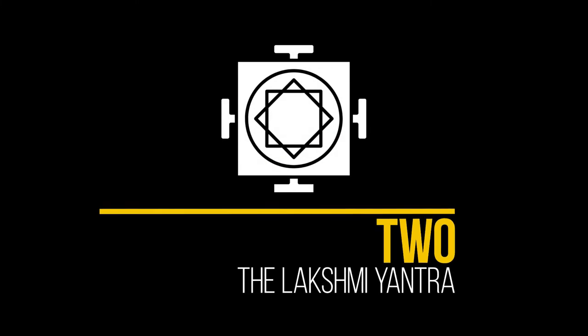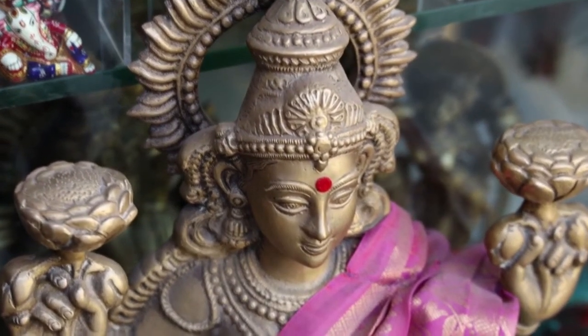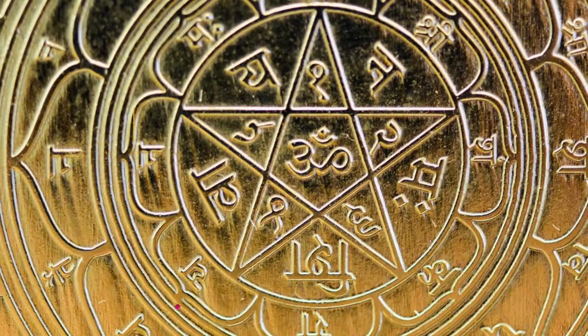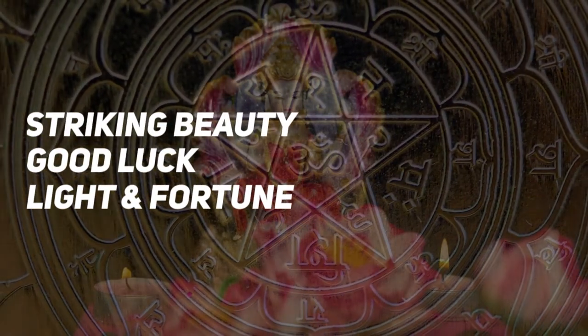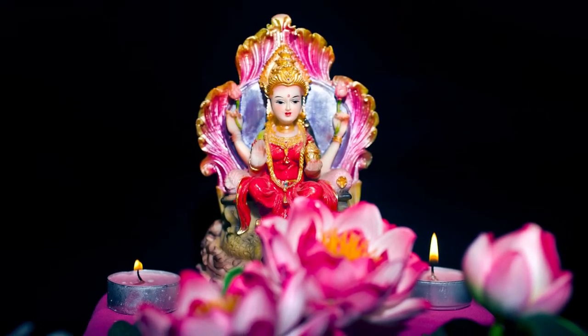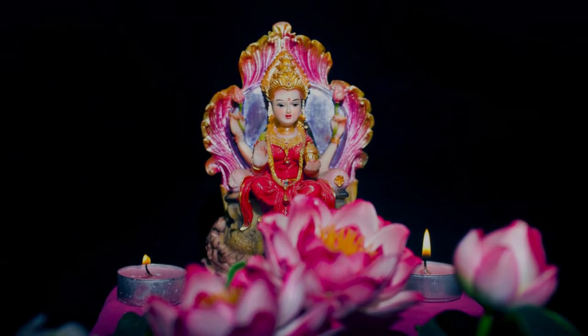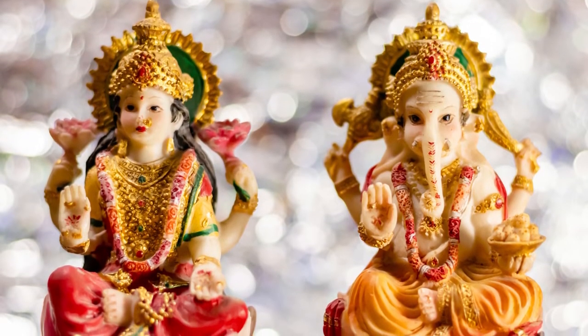2. The Lakshmi Yantra. In Hinduism, Lakshmi is a Hindu goddess and mother goddess who nourishes and nurtures all life. Her symbol represents striking beauty, good luck, light, and fortune. She's often portrayed sitting on a lotus flower draped in a red sari with gold ornaments and holding a gold pot in her hand. On either side of her are white elephants that symbolize power and fertility.